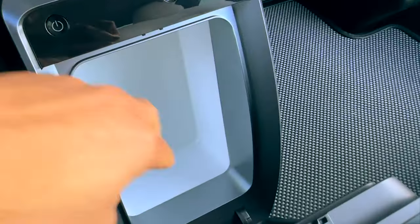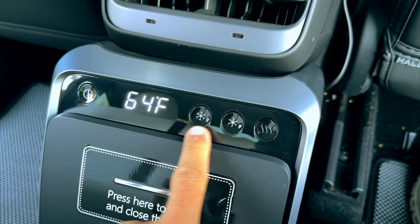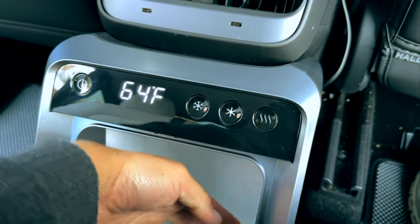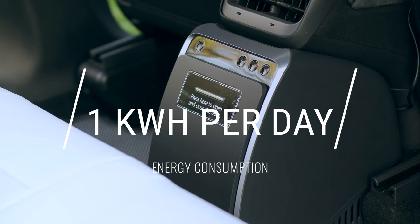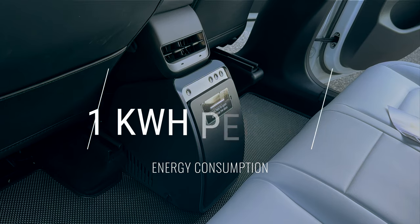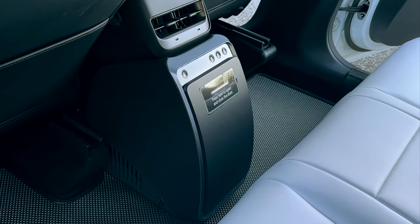The fridge cools down quickly, offers a 5-liter capacity, and comes with an easy-to-use temperature control. If you are concerned about energy consumption, Tescam assures that the fridge is efficient, using only 1kW per hour per day. This mini fridge was a standout accessory during my recent road trip to Florida, and I highly recommend it.